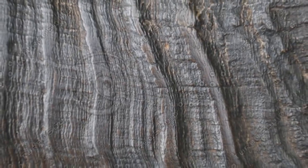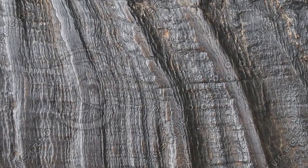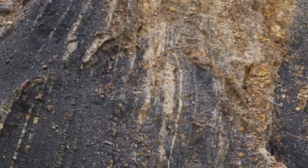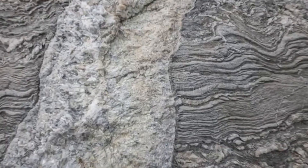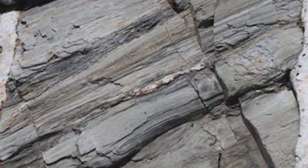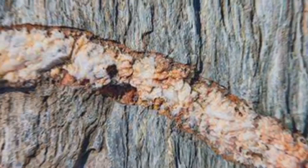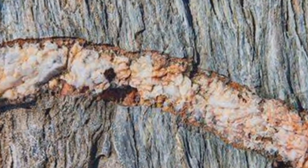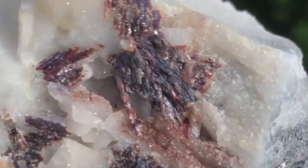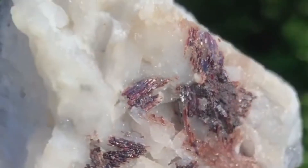Sometimes quartz veins act like dams, trapping minerals as fluids try to move past. Other times, they're simply pathways — evidence of what once was. But either way, they're never just decoration. In the wild, quartz veins could be beneath your boots right now, unseen but powerful. You just need to know what they're telling you. Because they're not just rock — they're relics of Earth's inner fury, and sometimes of its hidden treasure.